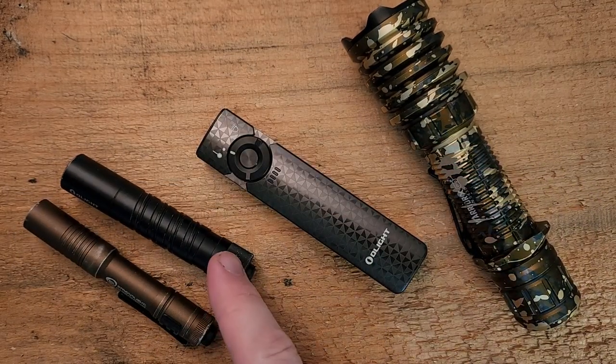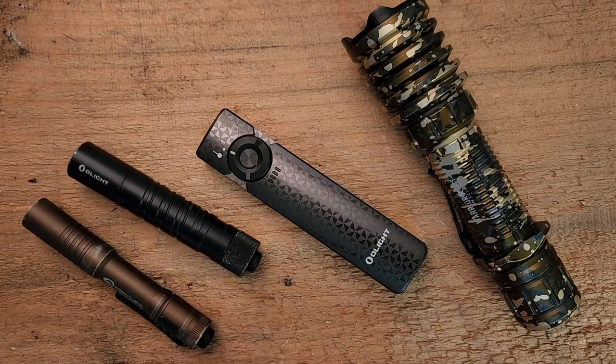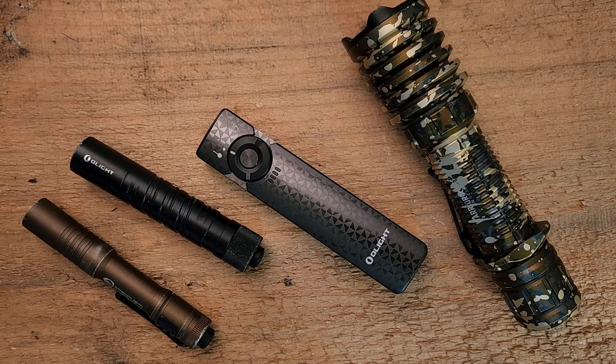Both are pretty convenient. This one takes a regular AA battery. This one is rechargeable on its own — you just plug it into a micro USB and charge away.